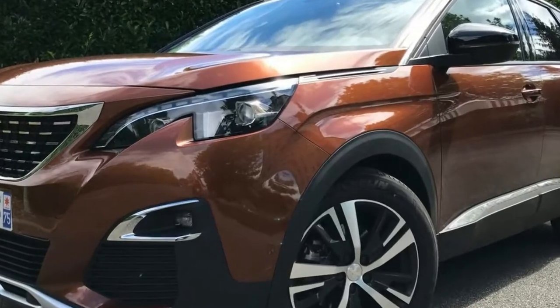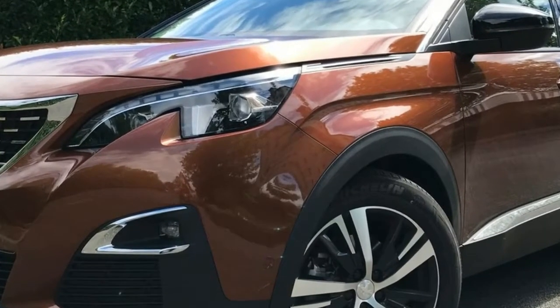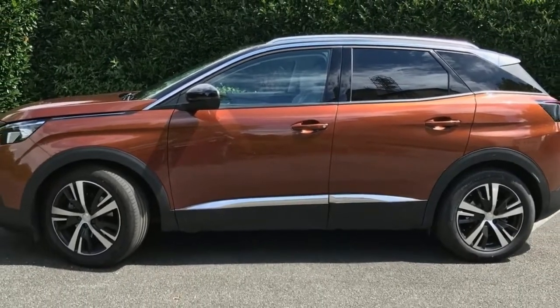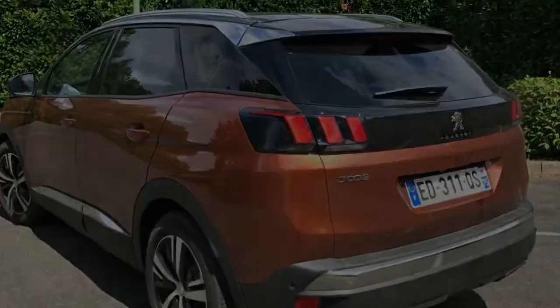It used to be a five-seat people mover, and not all that attractive. Now, there's a new-generation Peugeot 3008 and it's morphed into a stylish five-seat SUV.